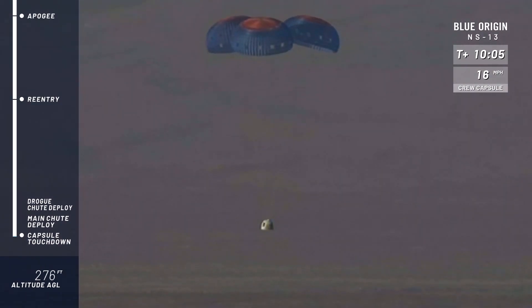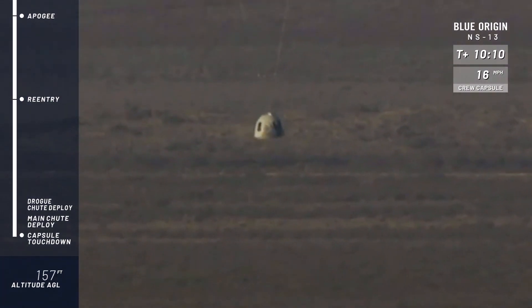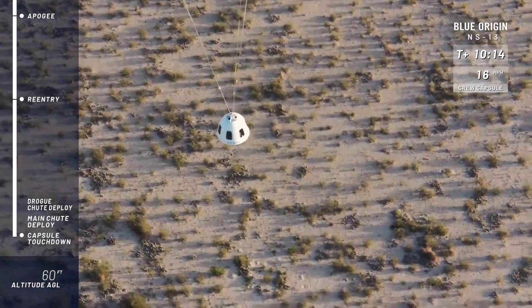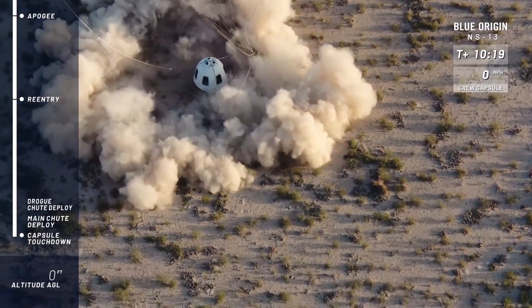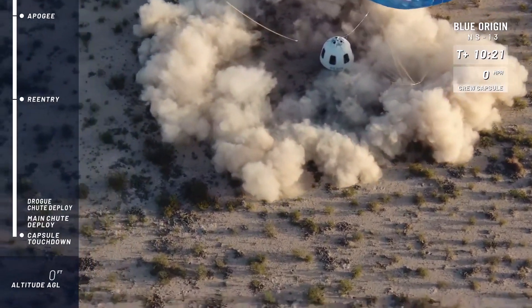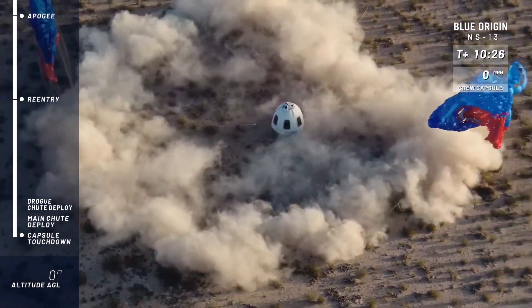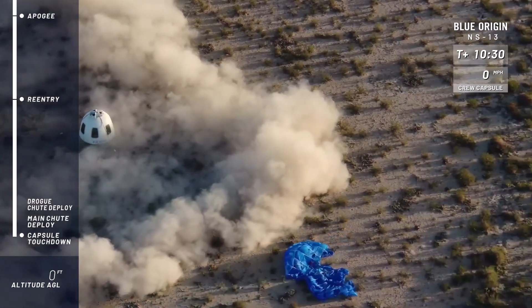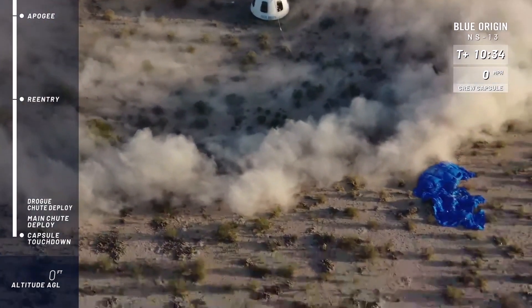Beautiful shot from our drone there. Touchdown of the capsule. Made it back. Excellent. We got both our craft back safely from space. Looks to have been just a fully nominal flight. You see those parachutes gently falling to the ground.